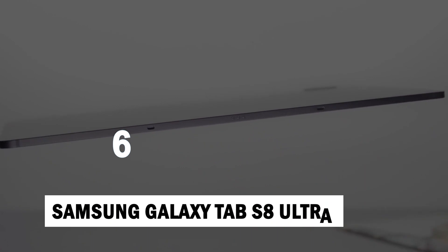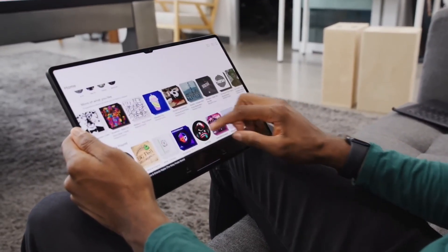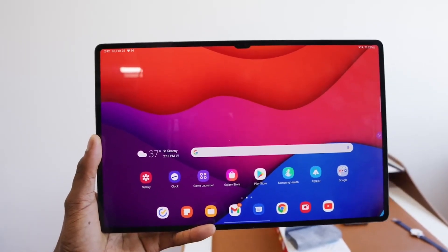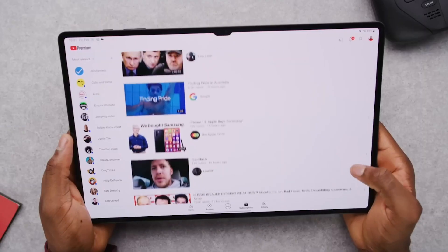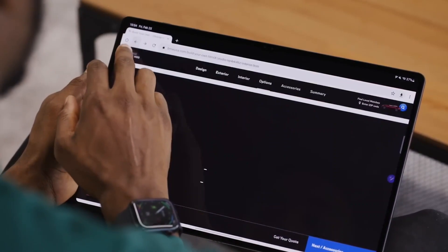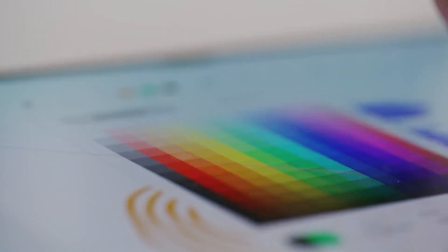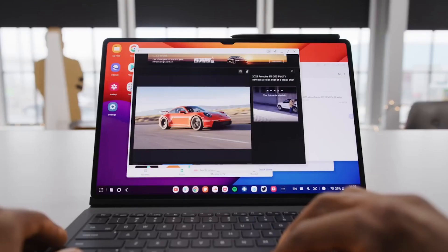Number 6: Samsung Galaxy Tab S8 Ultra at $1,099. It is the first tablet that casts a literal shadow over the iPad Pro, with its ginormous 14.6-inch OLED display, making the 12.9-inch iPad Pro seem cute by comparison. With the optional keyboard attachment and improved multi-window mode, the Galaxy Tab S8 Ultra could potentially replace a laptop.